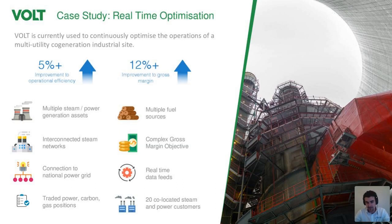The operators have many different ways of generating power and steam. They have assets that burn fossil fuels, renewable assets, assets that can produce just power, just steam, or convert between power and steam, and assets converting different steam types into each other across multiple steam networks. Tying them all together is a very complicated gross margin function. Vault has all of that configured within it and is optimizing continuously in real time.